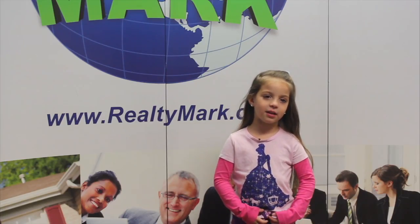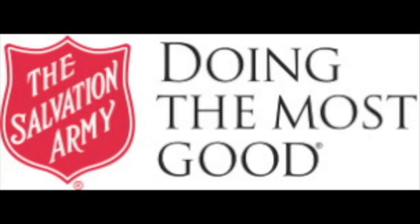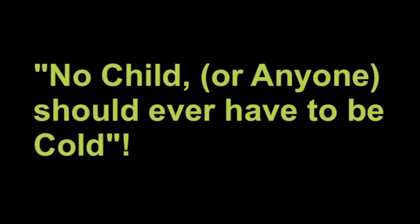RealtyMark is now partnered with the Salvation Army, as well as other sponsors, for the RealtyMark Coats for Kids drive. No child or anyone should ever have to be cold. We will be collecting new and lightly used coats, clothing, scarves and gloves for all age groups, and the Salvation Army will be distributing them to needy people, young and old, throughout our local region. Every coat counts. All major contributors — 10 coats or $250 or more — will be acknowledged each week on our TV show. Each RealtyMark office will be a drop-off point, as well as the locations listed on-screen. You can also visit our website at RealtyMark.net and click on Coats for Kids.